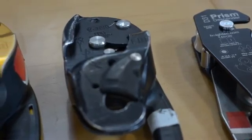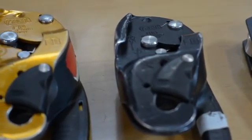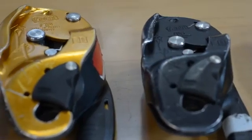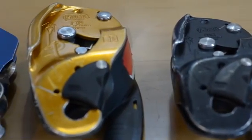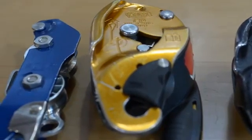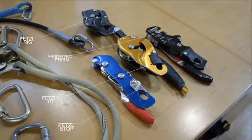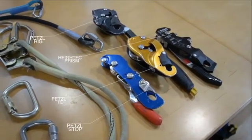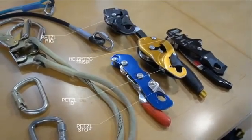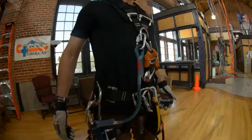Descenders are also a big difference. You won't find very many friction descenders on the rope access technician unless they're doing a very long drop and they have a brake bar or a brake rack. Mostly what they'll be using are auto-locking descenders such as the ID, the Rig, or the Petzl Grigri, or many other ones out there, but all of them rely on the rope access technician having the ability to go hands-free to do their work.